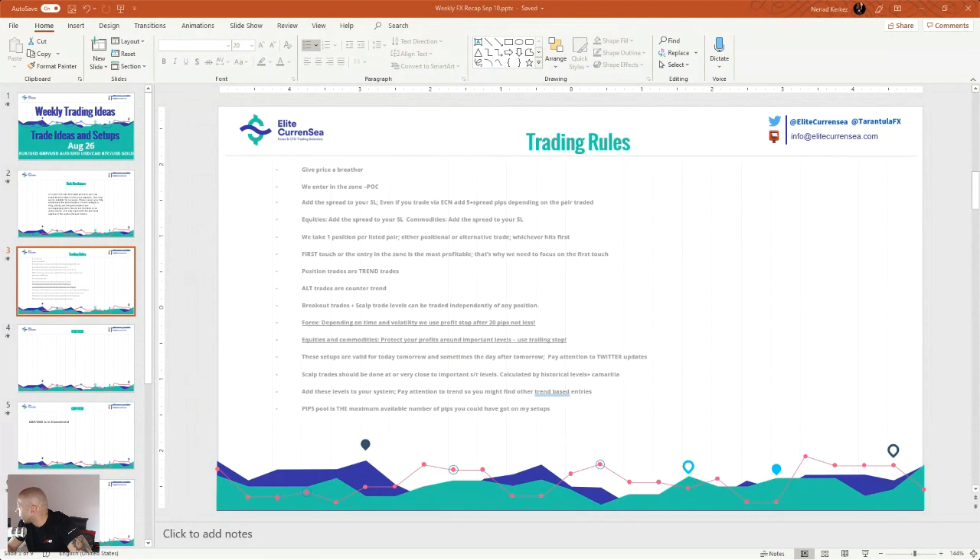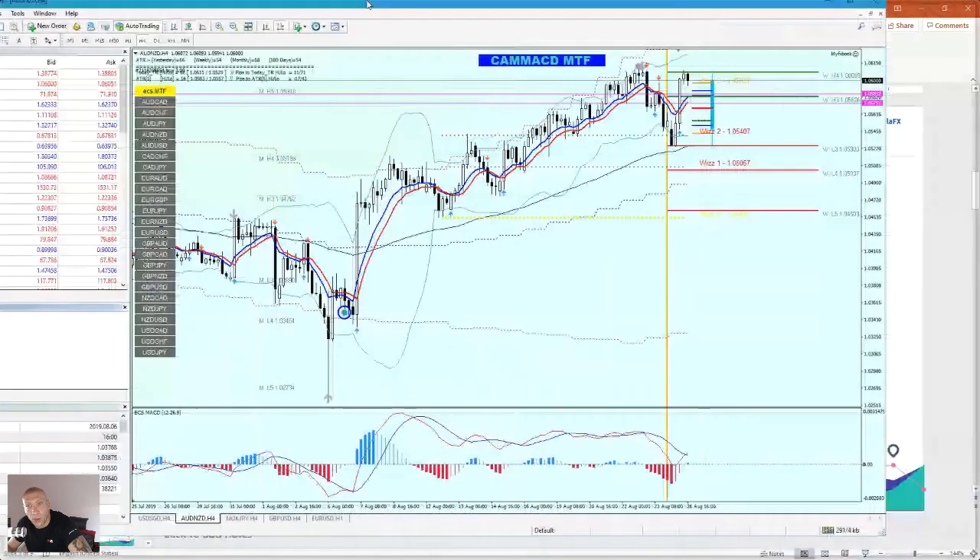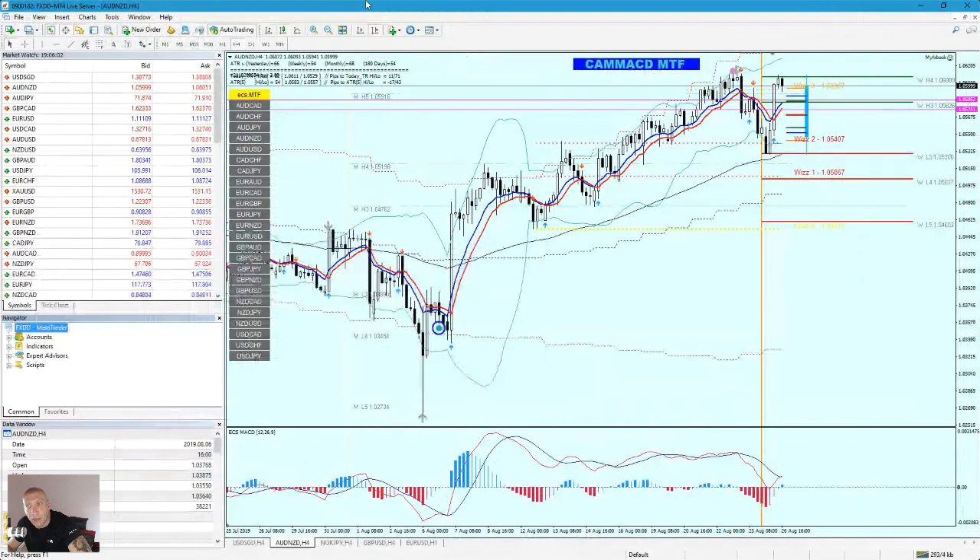Now we are ready to proceed with trading ideas. I will go step by step slowly with Camarilla MACD. This is the Camarilla MACD 4-hour template. The last couple of months I have had excellent results with Camarilla MACD 4-hour. I switched to 4-hour trading because I've had like 30 wins and maybe 5 losses. So far it's going quite well.